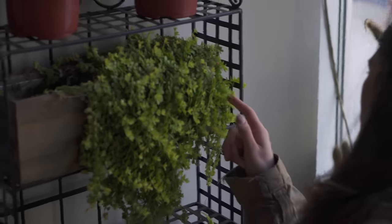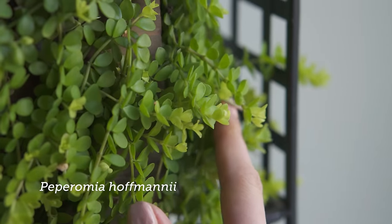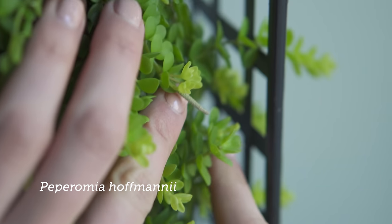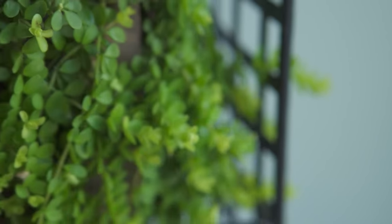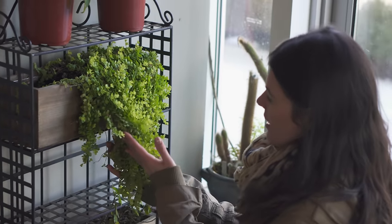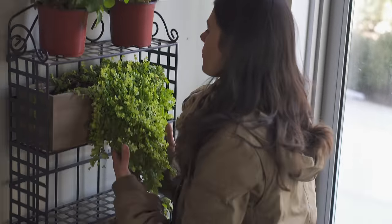Speaking of peps, this is a Peperomia Hoffmannia and it's a really flush one. You can see the little Peperomia flowers. I have this one in my bio pod, but I think that was a mistake because I haven't seen it in my bio pod in a very long time. This one's gorgeous.